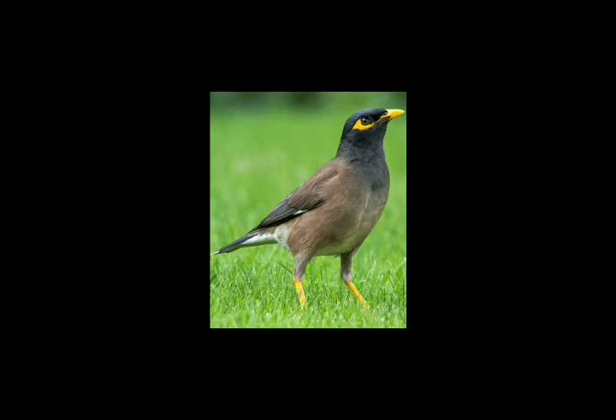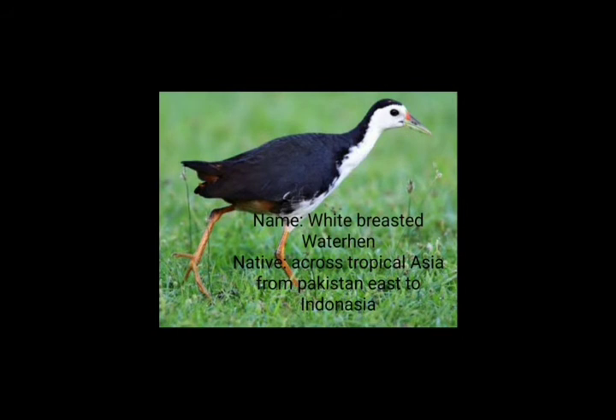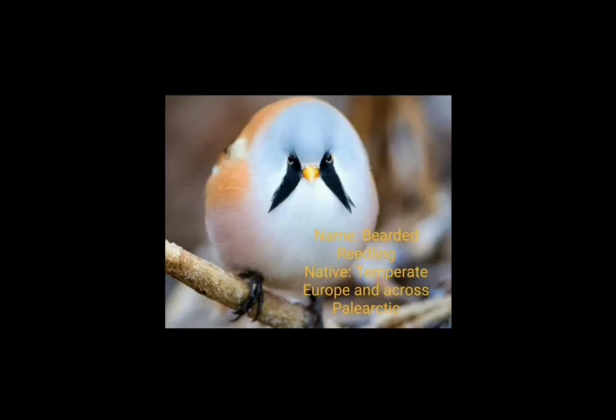This is the second bird. Its name is the White-breasted Waterhen. It comes across tropical Asia, from Pakistan east to Indonesia. This is how it looks — it has a white breast, that's why its name is White-breasted Waterhen, and it has a black body.